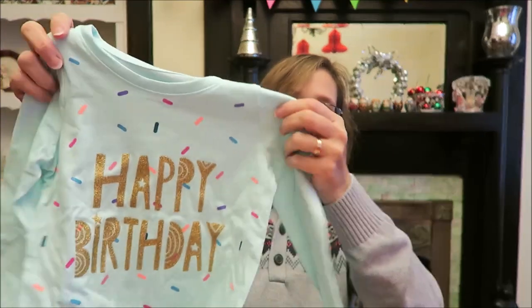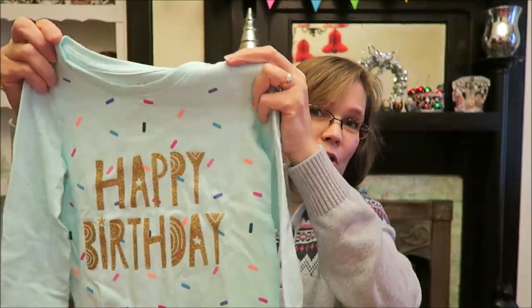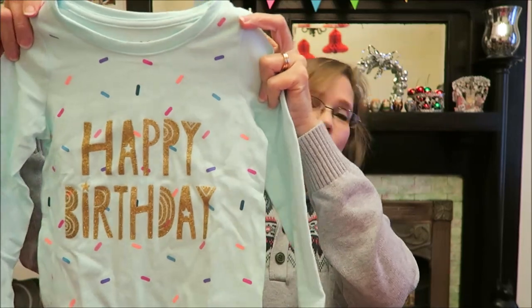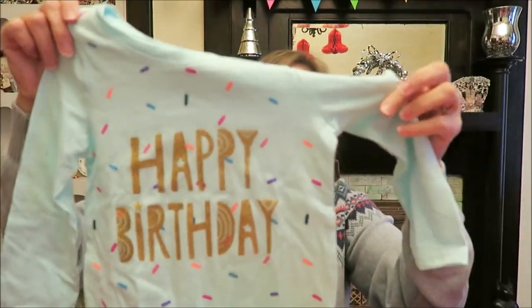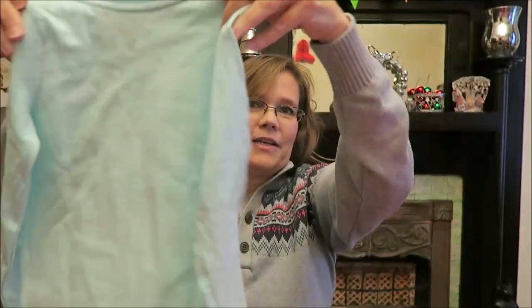This is the only article of clothing we bought for her. This shirt says 'Happy Birthday' and it's long-sleeved. We picked it up at Target a while back with the intention that she could have it for her birthday.